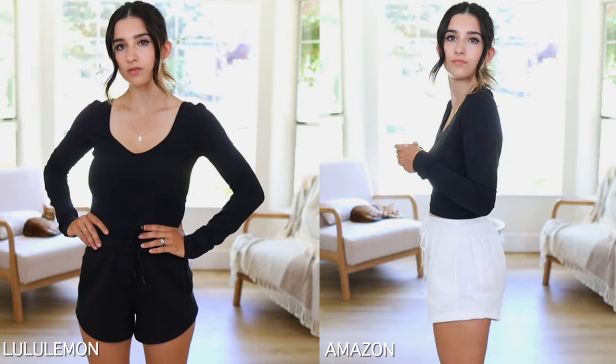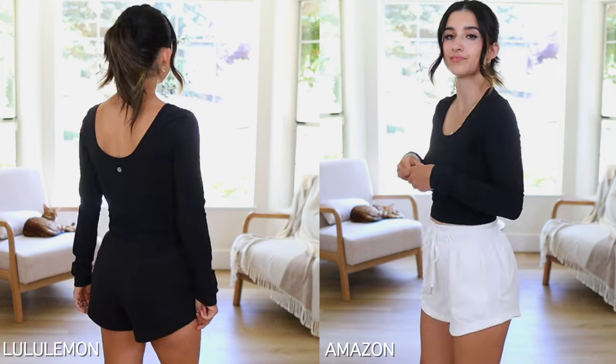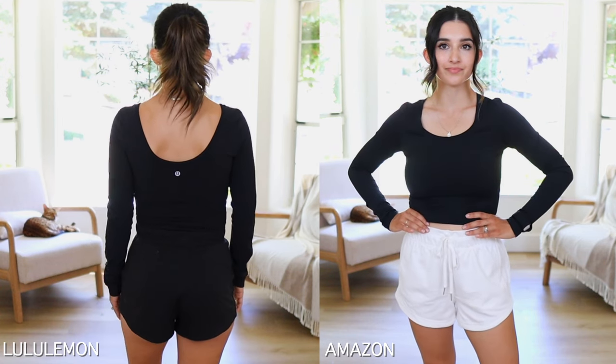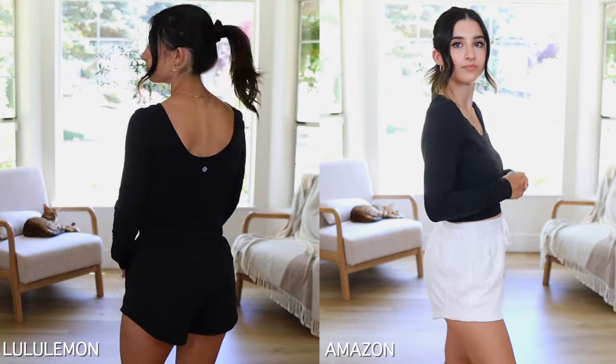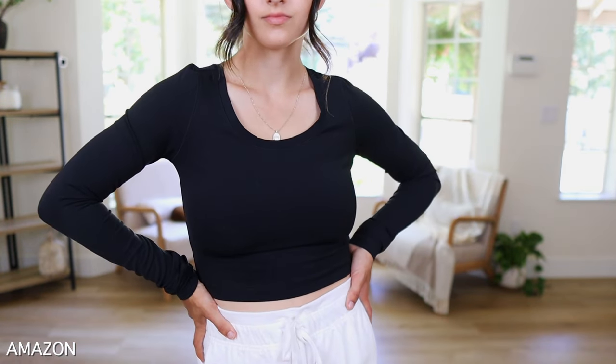The fit is a little different: the Align long sleeve is scooped in the front and back, looking very feminine, while the Amazon version is only scooped in the front and is a little more cropped. However, the feeling of the fabric is literally exactly the same, though the Amazon version is a little thicker. Personally, I prefer the Amazon version because the neckline isn't as low — I can't see any cleavage. With only a $2 price difference, I'll be stocking up on more colors of the Amazon version.